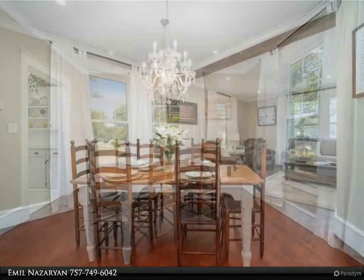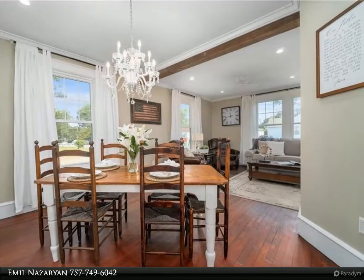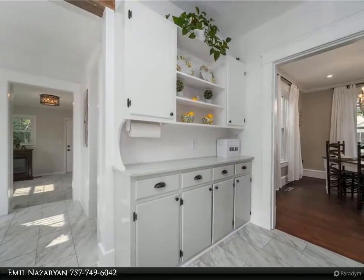Within the last six years: new electrical, plumbing, windows, HVAC, front and back doors, added closets with built-ins, remodeled bathrooms, new LVT floors, tastefully refinished original hardwood floors, and much more.